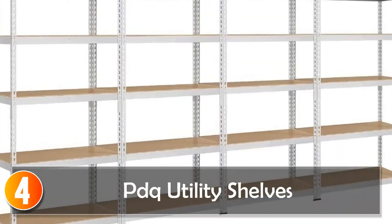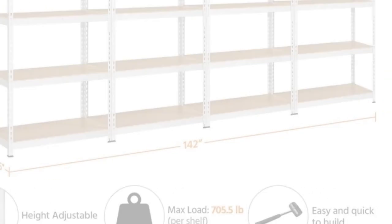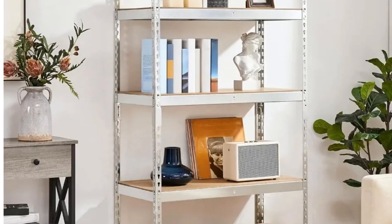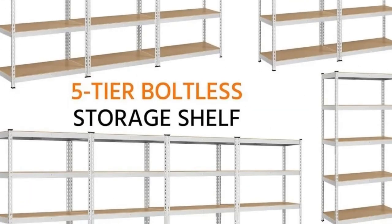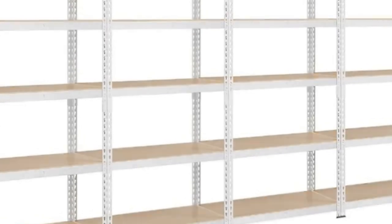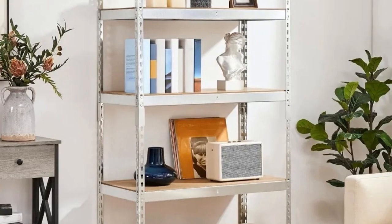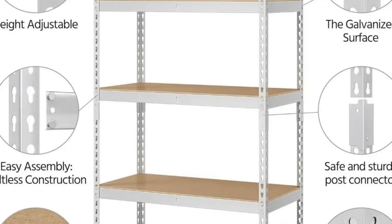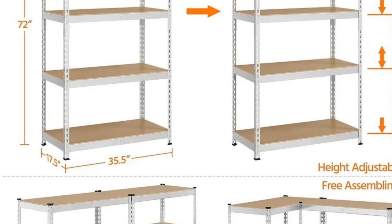At number 4, Peak Utility Shelves. The Topeak Mart 5-tier utility shelves provide a robust and adjustable storage solution for your garage or workspace. With each layer capable of bearing 705.5 lbs, these metal storage shelves offer impressive strength. The anti-oxidation powder-coated surface ensures durability, and the protective pads prevent floor scratches. The adjustable tiers and boltless assembly make these shelves customizable to accommodate items of different sizes. The changeable design, allowing conversion into a horizontal workbench, adds versatility. Ideal for basements, workshops, or kitchens, this storage solution caters to various needs.